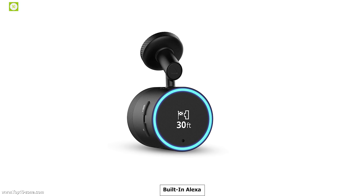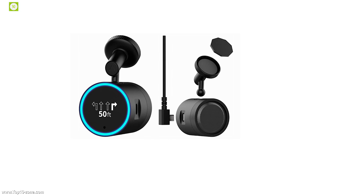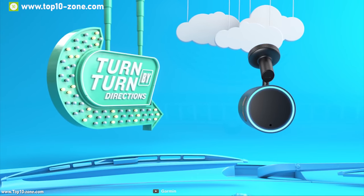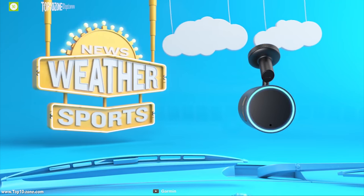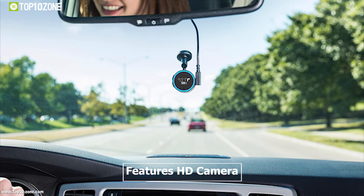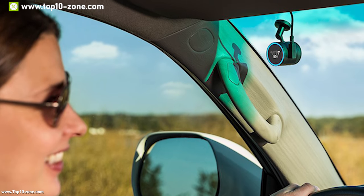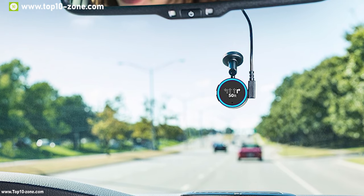Garmin's Peak is a dashcam with built-in Alexa that lets you experience a lively interaction with your car and makes your everyday car ride safe and sound. It enables you to use Garmin turn-by-turn navigation easily, as well as ask Alexa to create to-do lists, check your calendar, weather or traffic, and control smart home devices while keeping your eyes on the road. It features a high-definition camera which can shoot up to 1080p videos at 30 frames per second while providing an 82-degree field of view.